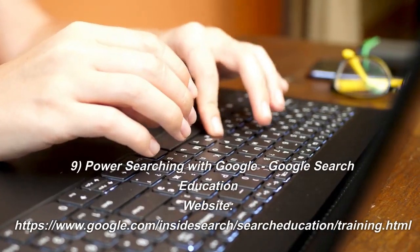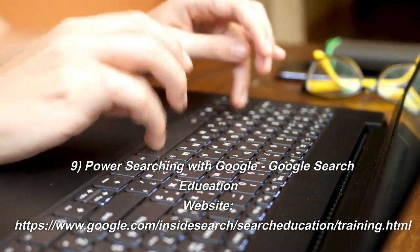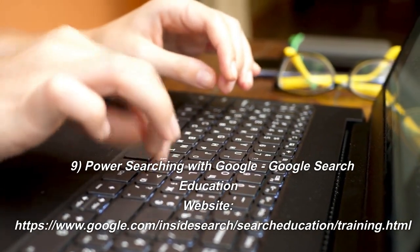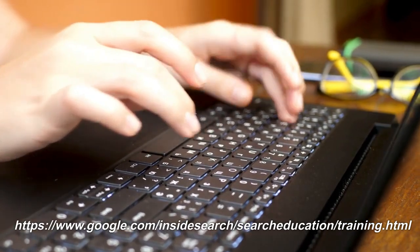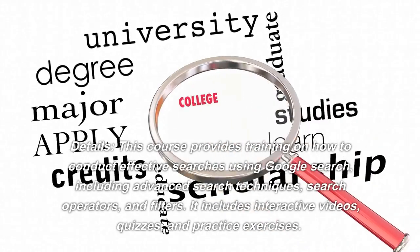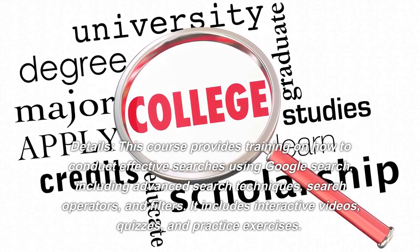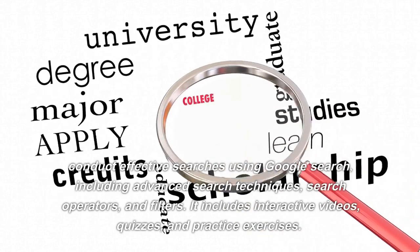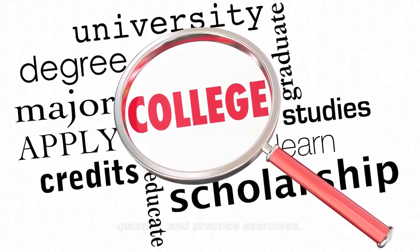Number 9: Power Searching with Google. Website: google.com/insidesearch/searcheducation/training.html. This course provides training on how to conduct effective searches using Google Search, including advanced search techniques, search operators, and filters. It includes interactive videos, quizzes, and practice exercises.